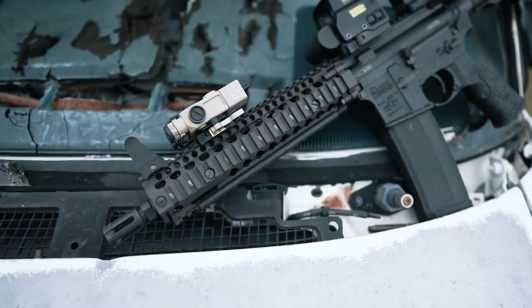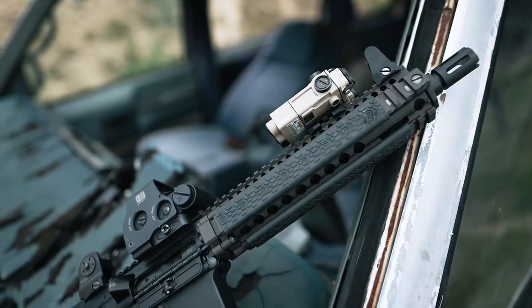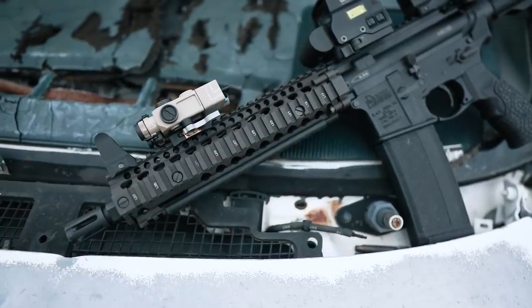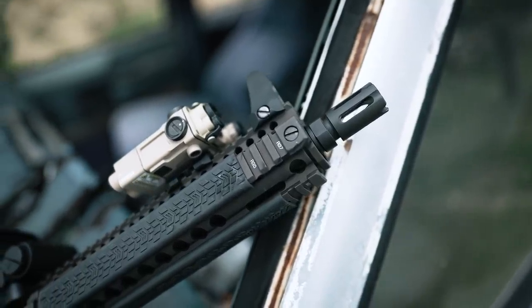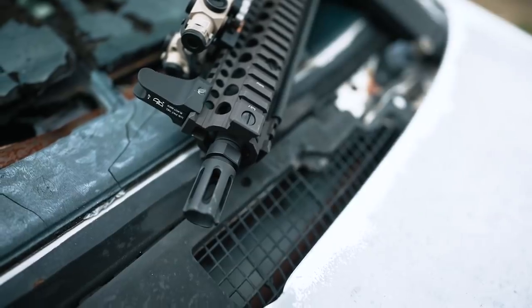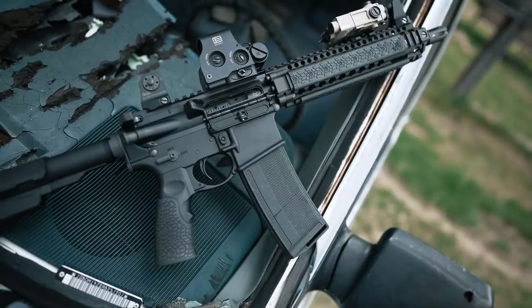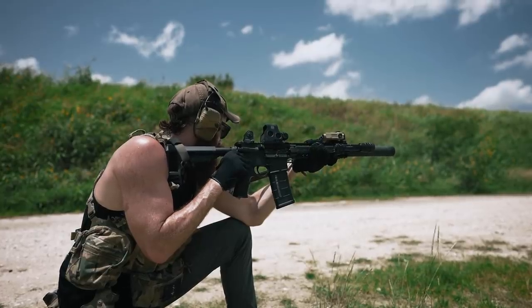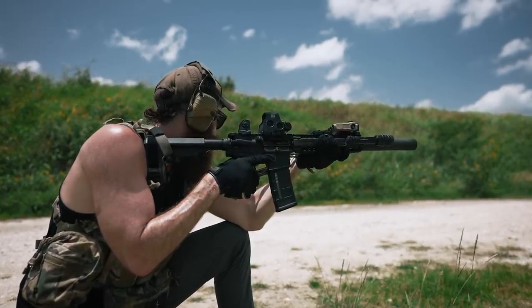Daniel Defense's Mark 18 pistol still features the 10.3-inch 1-in-7 twist government profile barrel found on the issued Mark 18, riding inside of the very same FDE 9-inch RIS-2. While DD's version doesn't come with the CAC NT4 QD flash suppressor, the included Daniel Defense muzzle device is still compatible with the CAC NT4 QD assembly, as well as the Advanced Armament Omni and Gemtech Halo cans. Speaking of suppressors, we chose to outfit our Mark 18 with a Silencer Central Banish 30, and we're pretty pleased with the results.